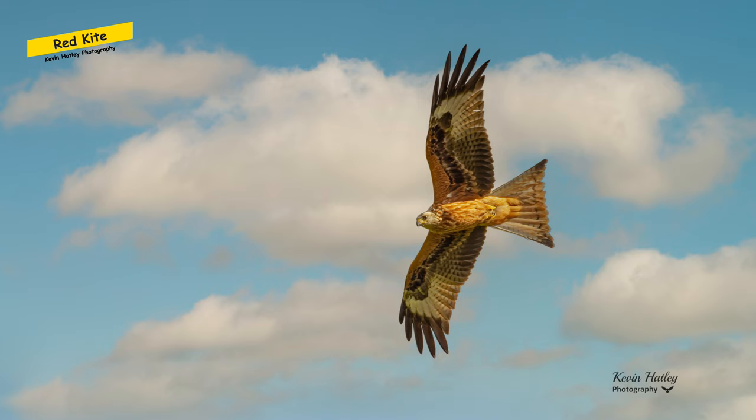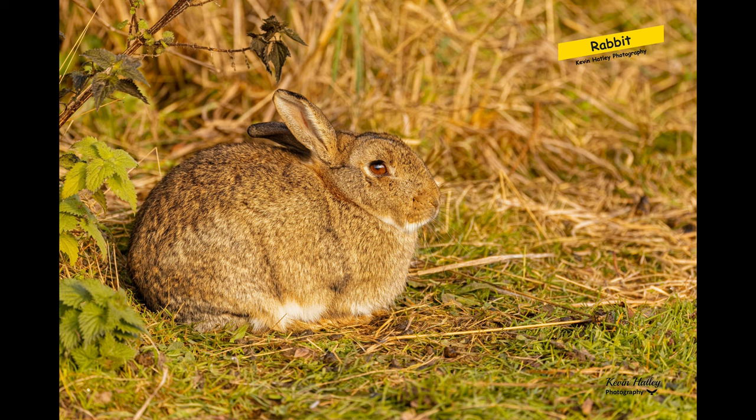Earlier in the year I visited Argaty Farm in Scotland with my brother Jim to photograph the red kites at the feeder station there, and it was an awesome experience. I got some good pictures and good images, and this was one of the best ones.